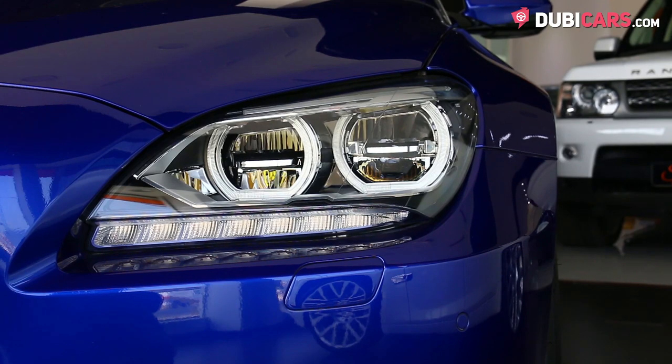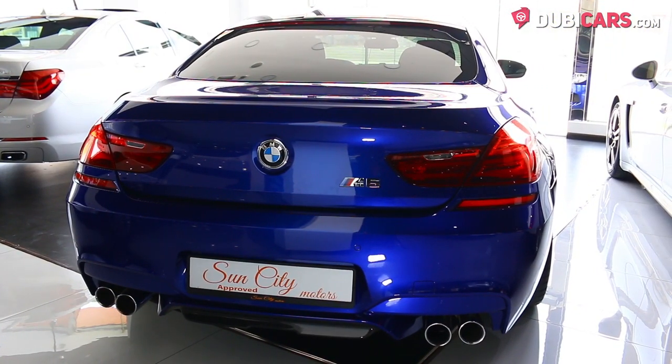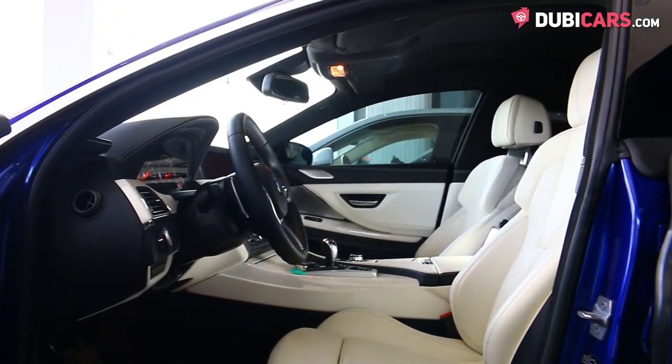This sporty sedan has LED headlights, parking sensors, 20-inch rims on each corner, blind spot detection mirrors, multiple cameras, keyless entry, and soft-closing doors.